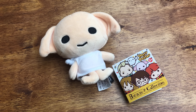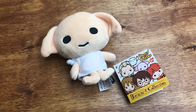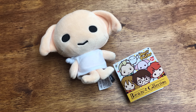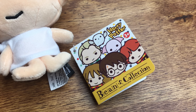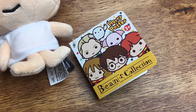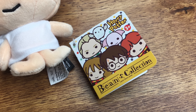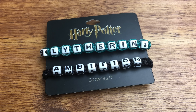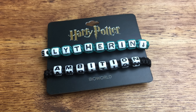Next at Hot Topic, I got this Dobby plush. They had other characters in the store, and you can see the picture of them on the little tag there, but I just got Dobby because these are pretty expensive for just a tiny little plush, and I don't think I'm gonna get any more of these, but they are very cute. I also got this Slytherin bracelet set.